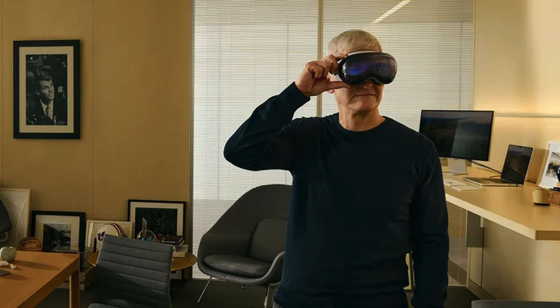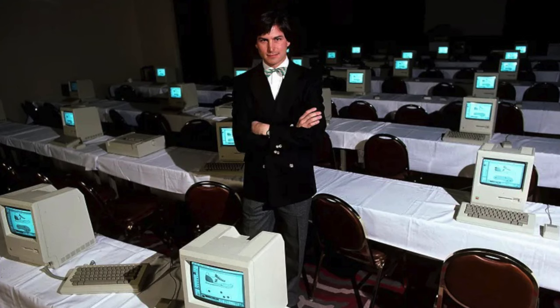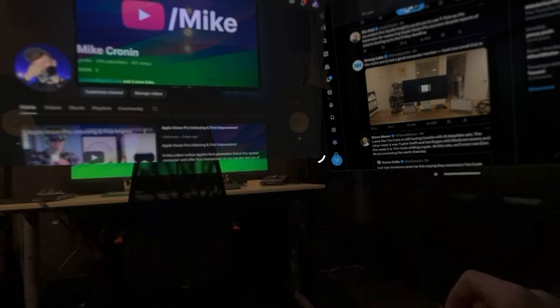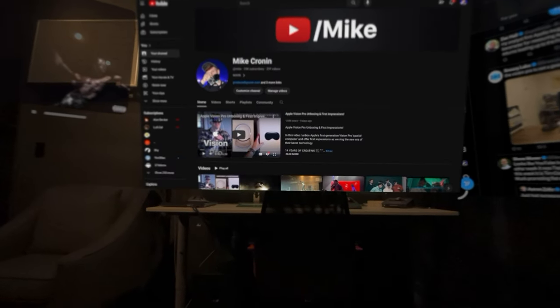Tim Cook says this is tomorrow's technology today, and I bet Steve Jobs said something similar about the 1984 Macintosh, even if the general public didn't agree. But price aside for a moment, this is a wicked piece of technology — instead of immersing you into an artificial environment, this blends you into the one you're already in, with digital content surrounding you in a very surreal way.